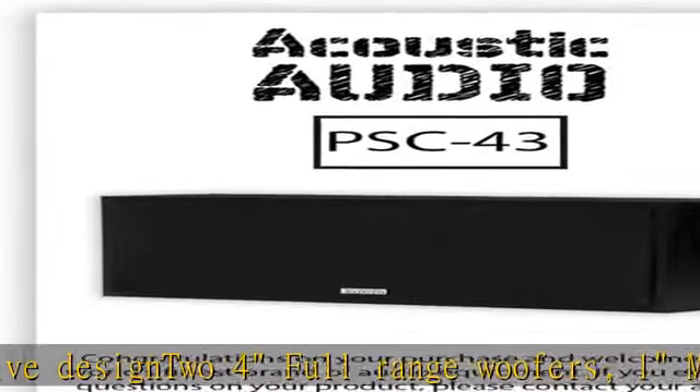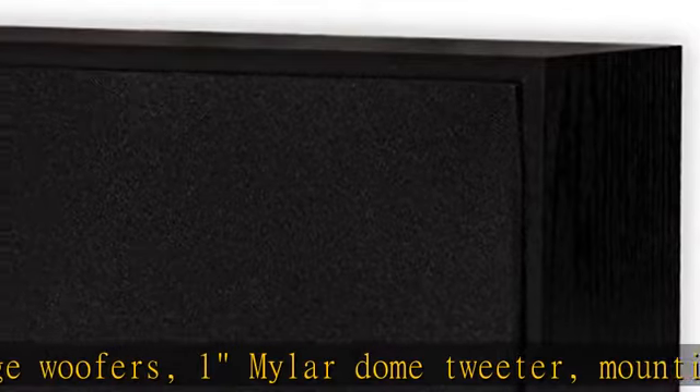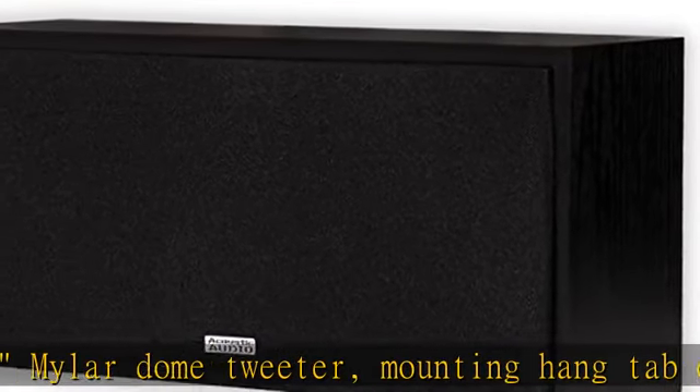Speaker size H x W x D is 4.01 x 13.85 x 5.74 inches. Designed and engineered in the USA.